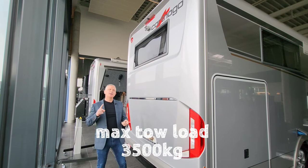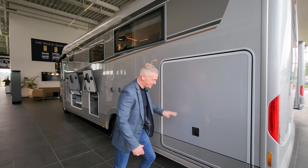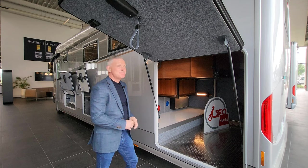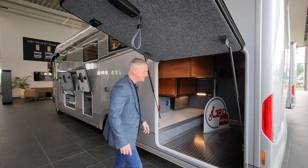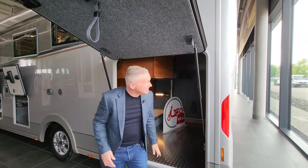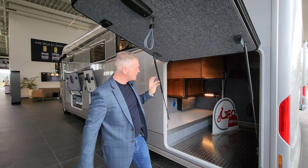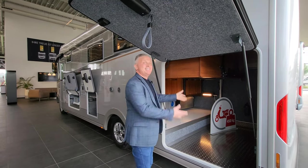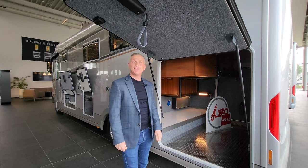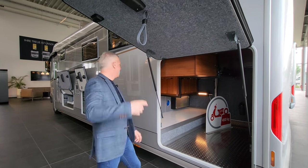On the other side of the vehicle, looking at the other side of the garage - I'll just open this up. It's absolutely monstrous and I will put the dimensions on screen for you. It's massive - bikes, canoes, blow-up tents, motorbikes, everything can go in there. Even inside the garage there's an external shower point, so you can clean off your motorbike, bikes, canoe, or even yourself if you've got sand on you.